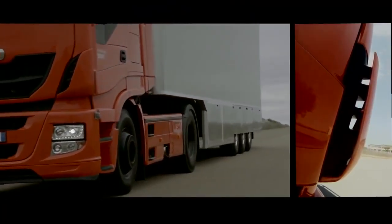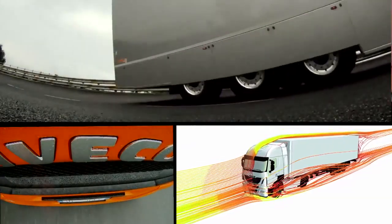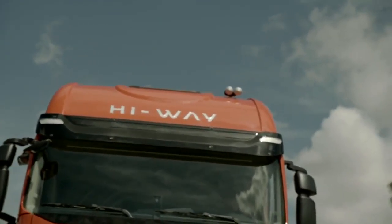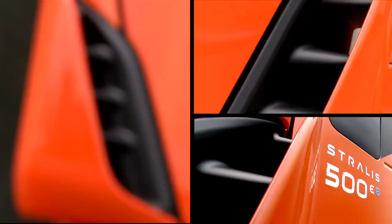Form embraces function. Aerodynamic research has helped us develop new exterior design features that make the Stralis Highway cab unmistakable, including the redesigned front grille and side air deflectors.